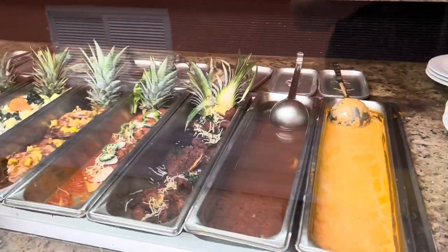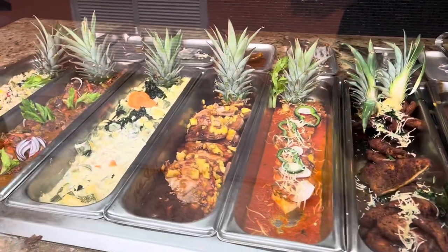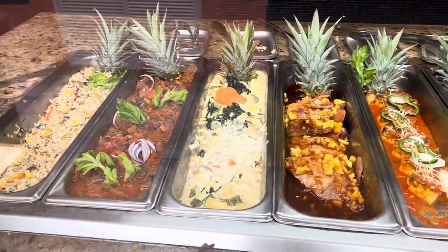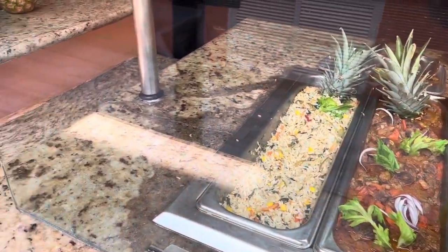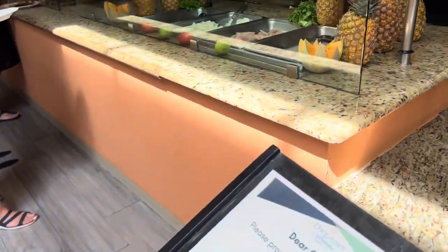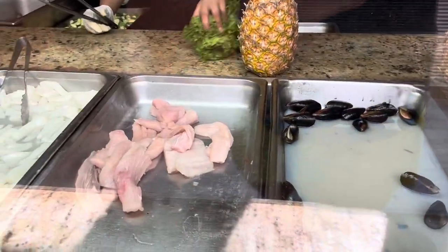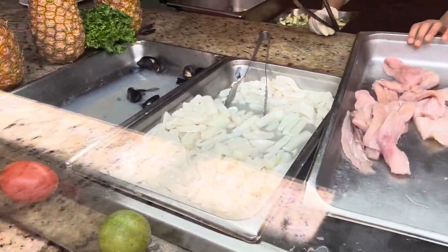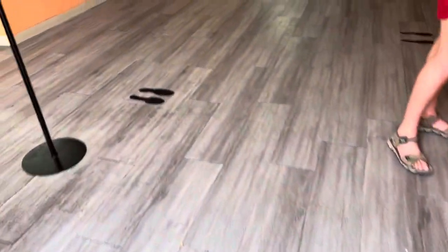And then there is some salmon soup as well as some different chicken dishes and stuff like that. Everything had a lot of flavor, so I was really impressed by that. Moving on, we've got the seafood cook-to-order station — they had some squid as well as some different kinds of fish, cooking that up.